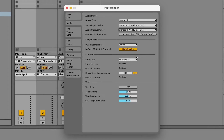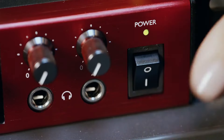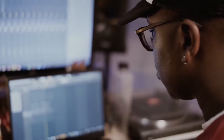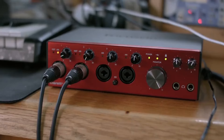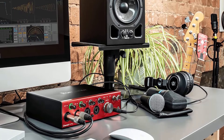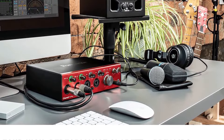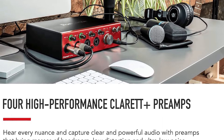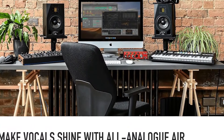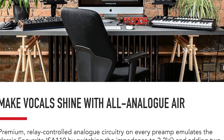Its solid construction reassures us that it's a long-term investment for our studio. Toward the tail end of our review period, we encountered the reported software issues, which, while not a deal-breaker, required some troubleshooting. Despite this hiccup, our experience remains overwhelmingly positive. We conclude our review confident in recommending the Clarett Plus 4 Pre as a top-tier choice for those seeking to elevate their recording setup.